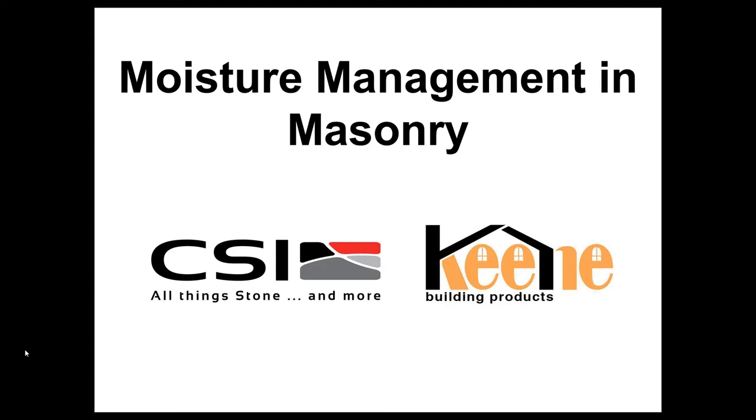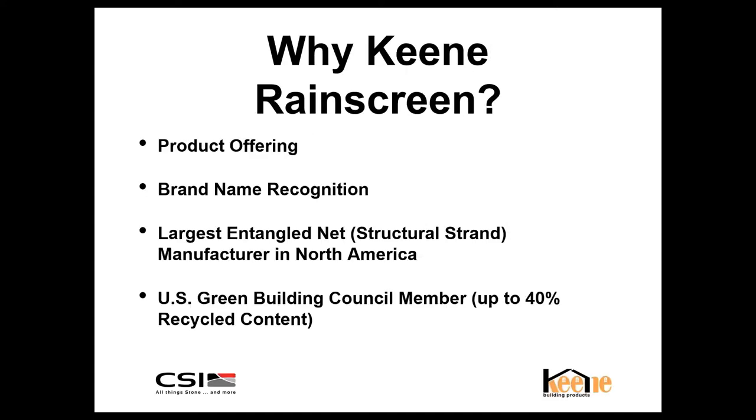My name is Kip Redding. I represent Keene Building Products and appreciate everyone's time today. We're going to discuss a really important subject — moisture management in masonry. We'll focus on the exterior wall assembly, identify potential flaws, and most importantly, discuss best building practice. I want to thank Canadian Stone, as there are great synergies between our two companies in promoting best building practice and educating end users on the features and benefits of rain screen.